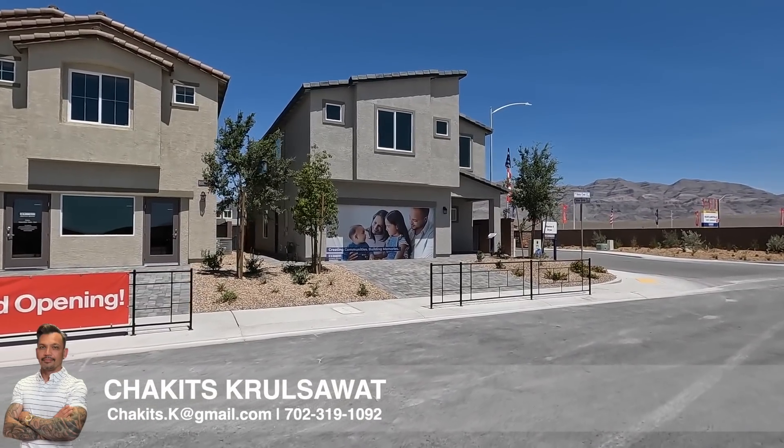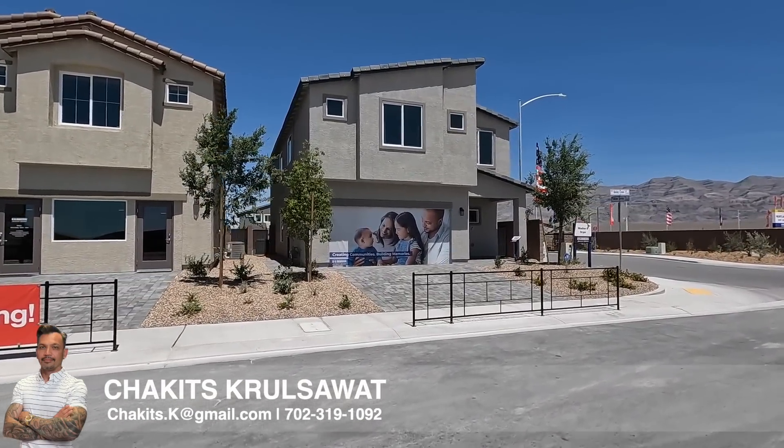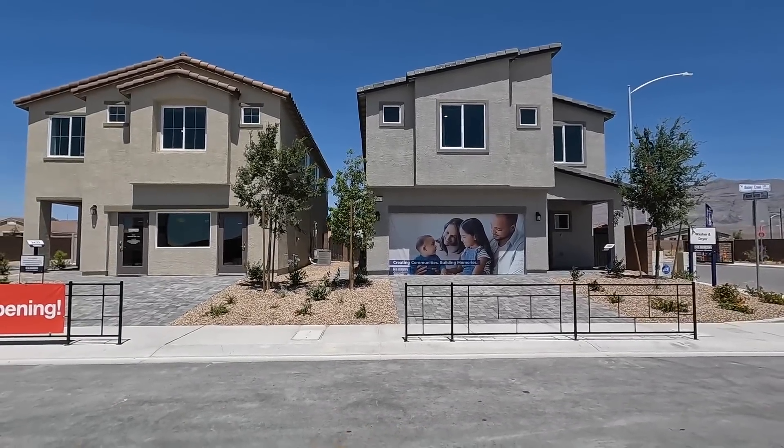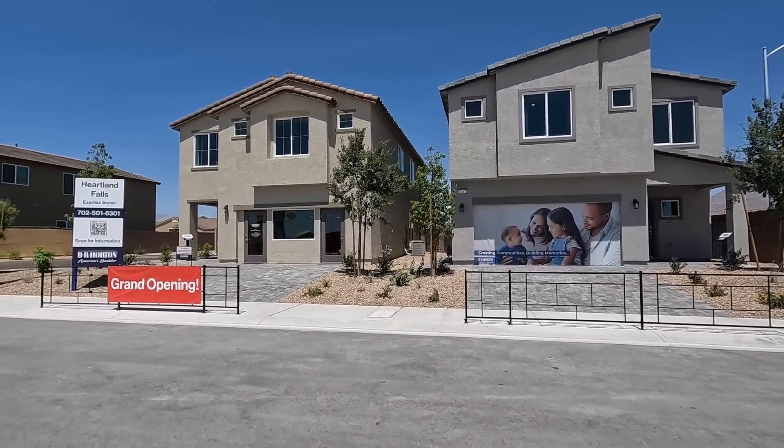What's up everybody, another day another property home tour. If this is your first time tuning into this channel, my name is Chuck Chakits Krulsawat with Simply Vegas, licensed real estate agent out here in Las Vegas, Nevada.